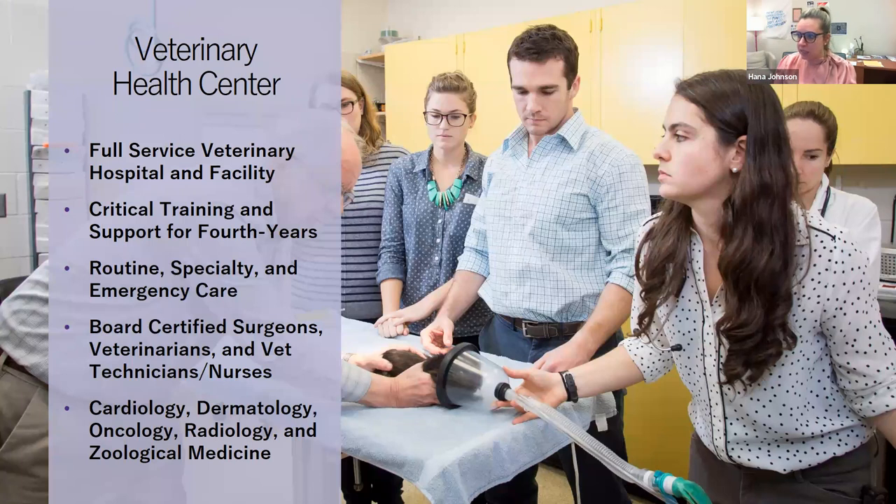A question about the admissions timeline: how long after turning in your application will you know if you're getting interviewed? Applications are due in September, and we typically issue interview invitations in November — about two months. The national VIMCAS application opens in January and is due in September; the school-specific portions of VIMCAS and supplemental applications open in May, also due in September.